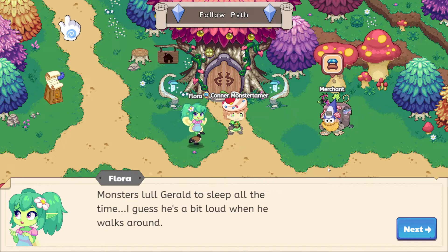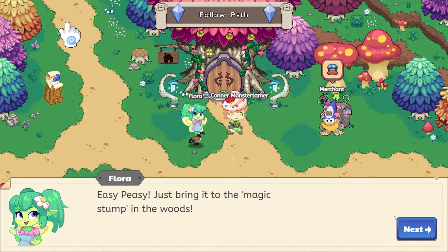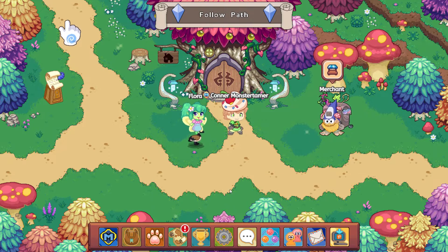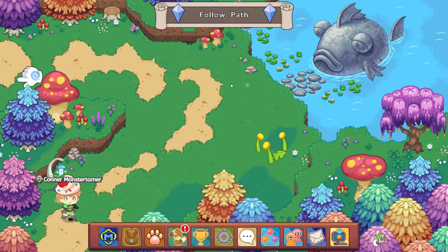Monsters lull Gerald to sleep all the time — I guess he's a bit loud when he walks around. We can wake him up, but first we need to fix my broken flute. So we're fixing Flora's broken flute and that's our mission right now. Easy peasy — just bring it to the magic stump in the woods. So we're looking for the magic stump, and that's where we're heading to fix Flora's flute so that we can wake up Gerald.